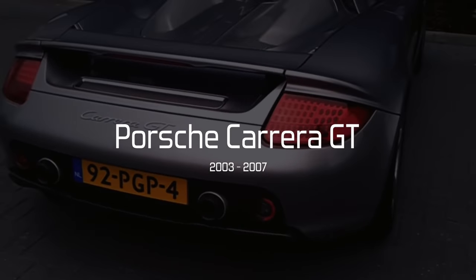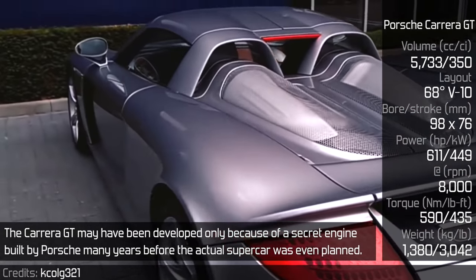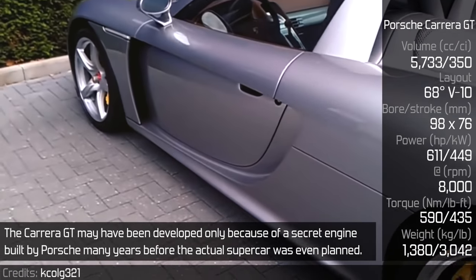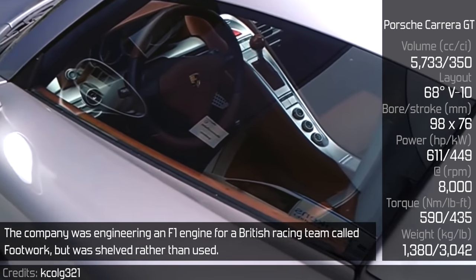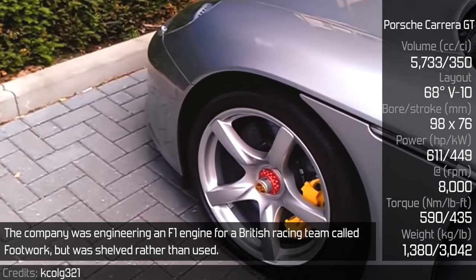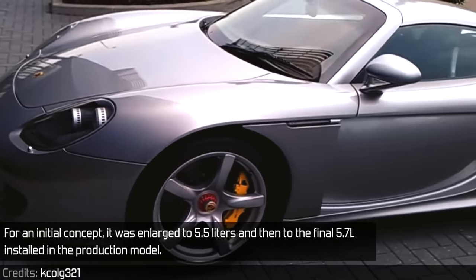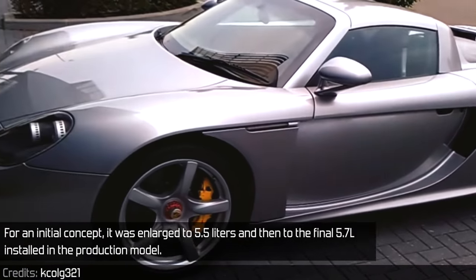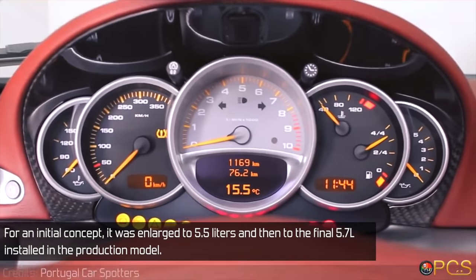Porsche Carrera GT. The Carrera GT may have been developed only because of a secret engine built by Porsche many years before the actual supercar was even planned. The company was engineering an F1 engine for a British racing team called Footwork, but it was shelved rather than used. For an initial concept, it was enlarged to 5.5L and then to the final 5.7L installed in the production model.